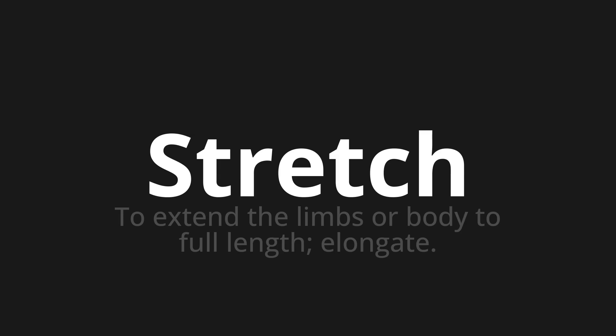Let's say it all together: stretch, stretch, stretch.